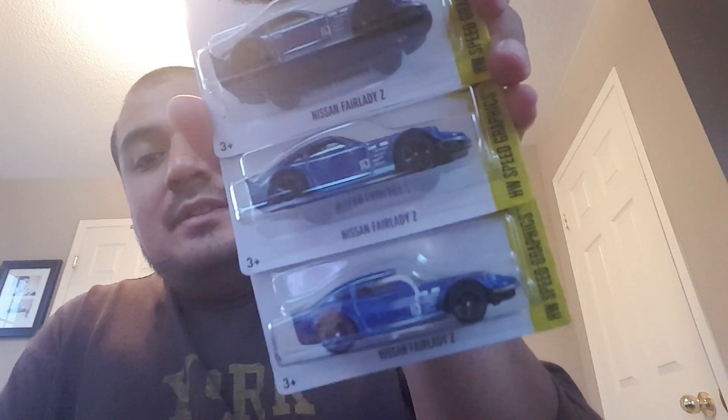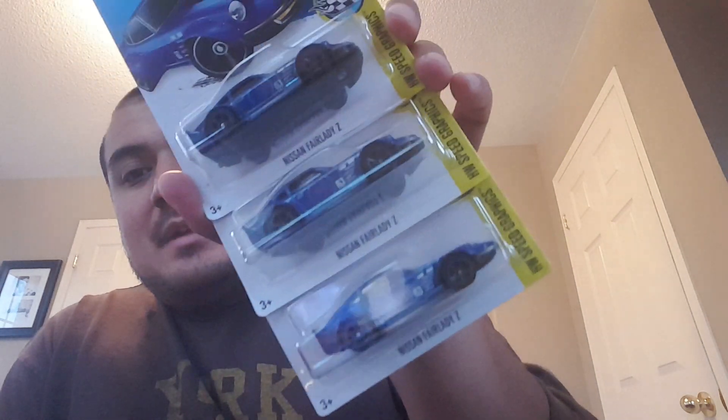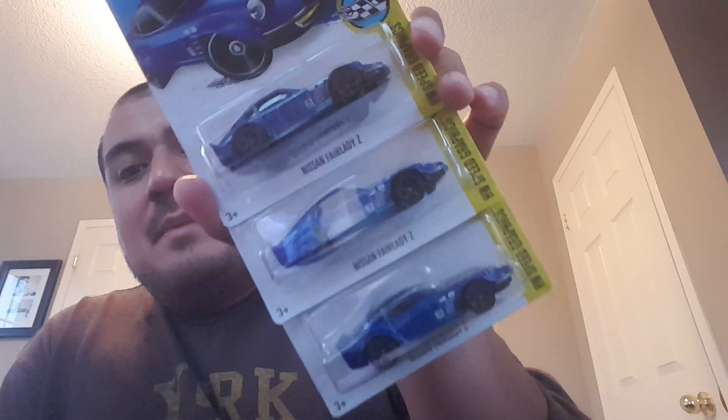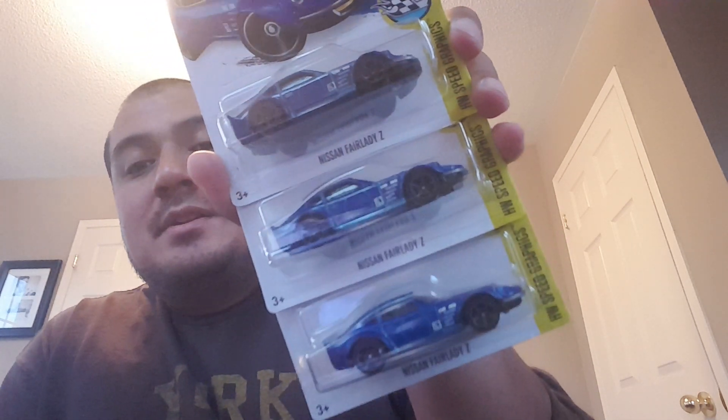I picked up three of the Nissan Fairlady Z — looks totally awesome. They had a ton of these, but I was on a budget, so I couldn't take that many, especially since I'd already purchased some Road Tripping cards the night before. But I'm happy with what I got.